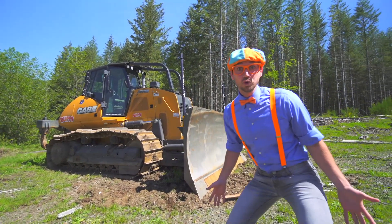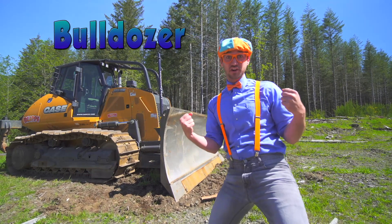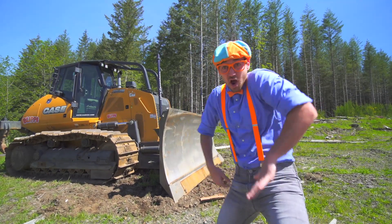Look at what it is — it's a bulldozer! Are you ready to learn about bulldozers with me? Yeah, let's go!